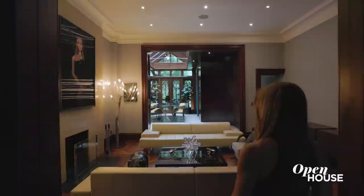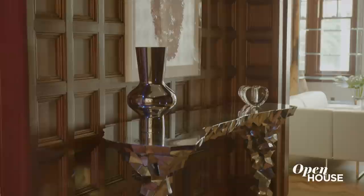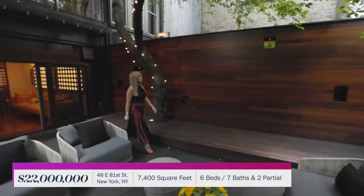We couldn't do a show about Manhattan without featuring a townhouse. So this week I'm coming to you from this stately neo-Georgian style townhouse right here on the Upper East Side. Elegant entertaining possibilities abound all across its over 7,400 square feet, with areas like the grand parlor, the formal salon, and this sun-splashed dining room.